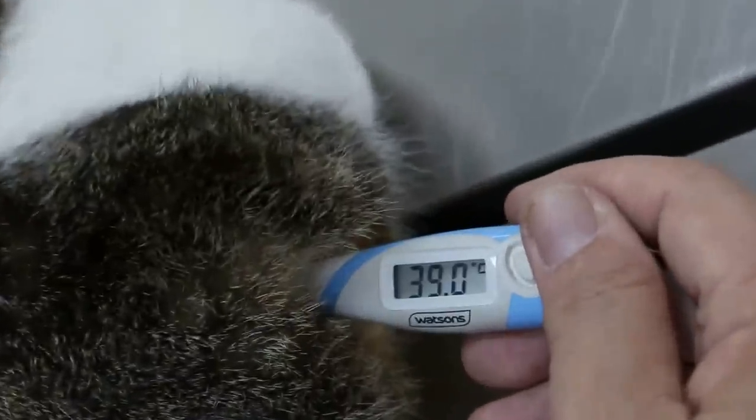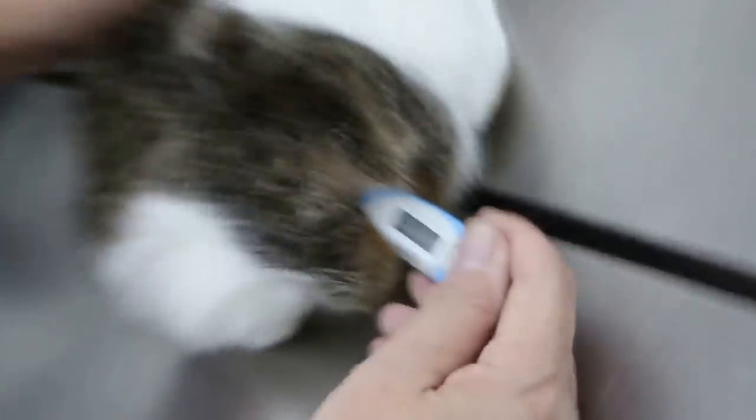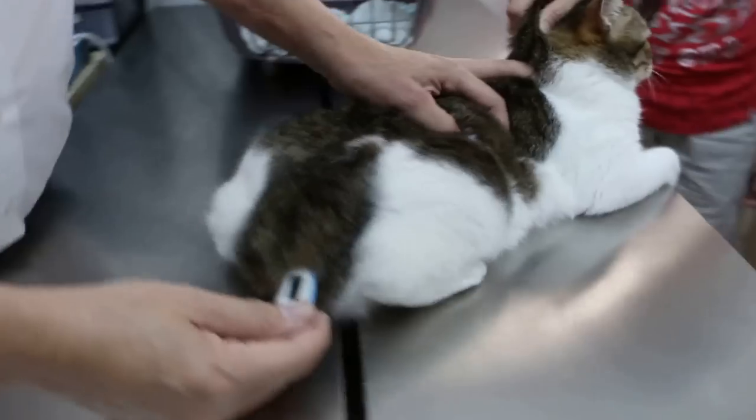Is she the only cat? The other cat is okay. This shows the cat's temperature is normal at 39 degrees — that's a normal temperature.